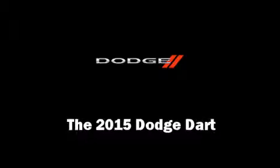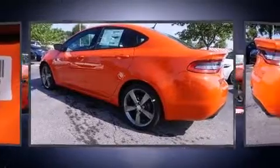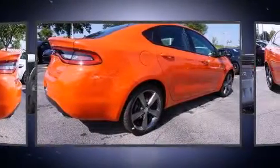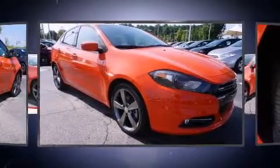The 2015 Dodge Dart. This four-door, five-passenger sedan leads among competitors in its segment. It features a front-wheel drive platform, an automatic transmission, and a 2.4-liter four-cylinder engine.